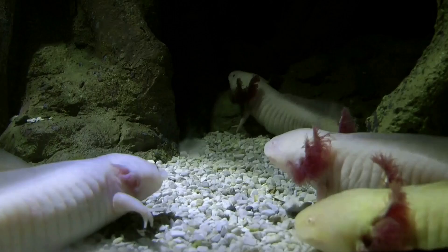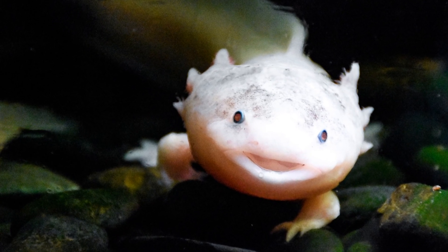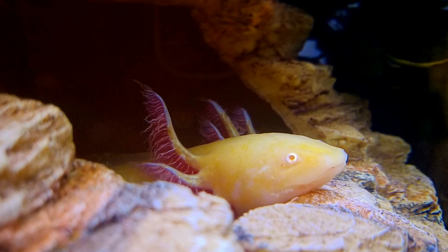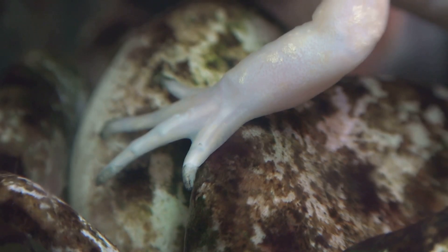They also like to munch on worms and small fish, but the coolest thing about the Axolotl is that it can regrow its limbs. That means if it loses an arm or a leg, it can just grow a new one. How cool is that? It can even regrow parts of its brain.